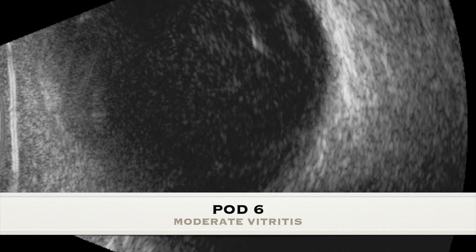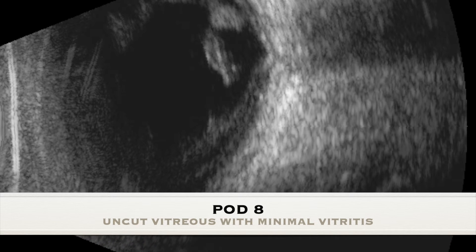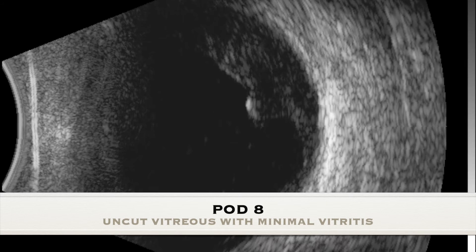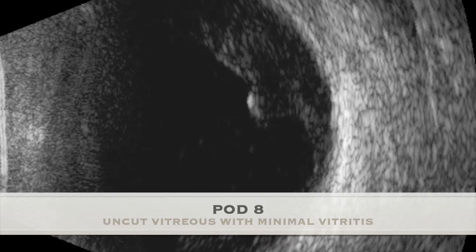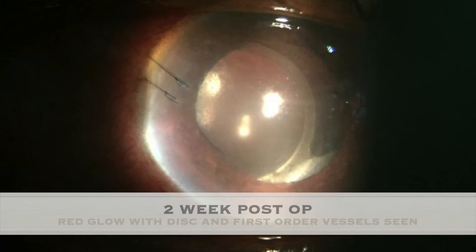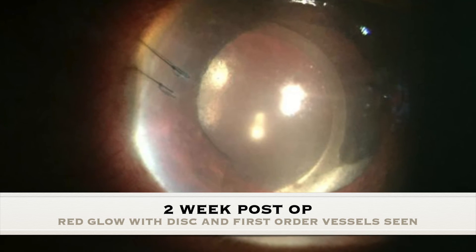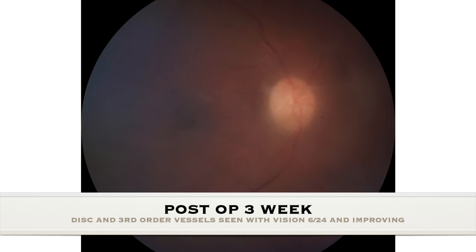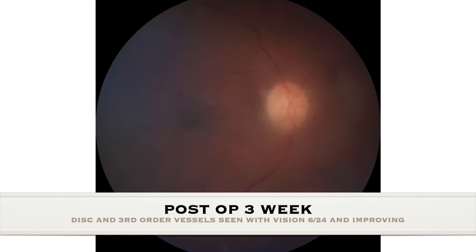Following that, the patient was put on oral and topical steroids. By the second week post-operation, the cornea started becoming clearer with few folds, no hypopyon, and on indirect examination the disc and first-order vessels were seen. By the third week, the cornea started getting its sheen back and the anterior chamber had only few cells. On indirect, third-order vessels were visible.